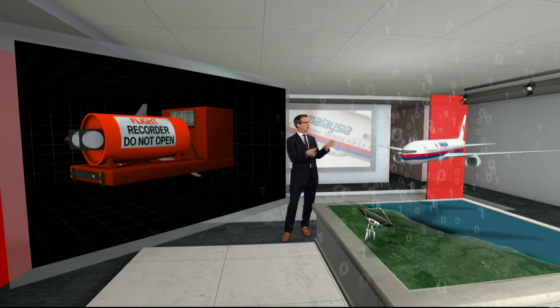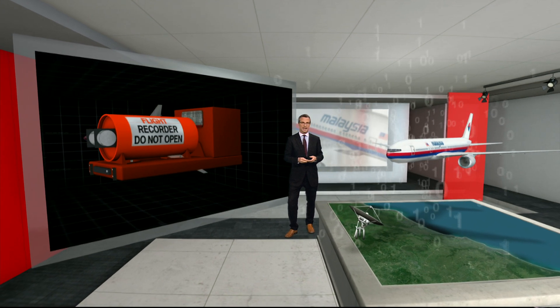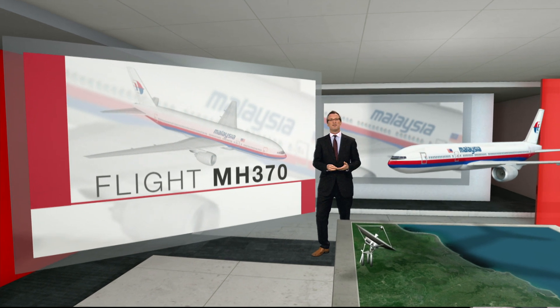Rolls-Royce monitors all of its Trent engines from a 24-hour centre in Derby. It's been reported they got some basic data back from this flight, but it's not yet clear if it's yielded any clues. There's a lot of speculation, a lot of confusion, and an aircraft that seems to have disappeared off the face of the earth.